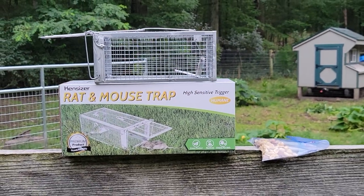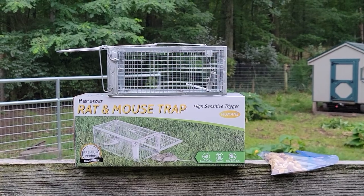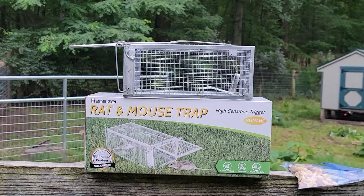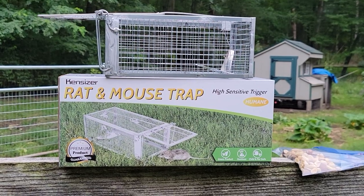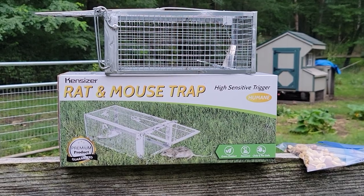So I found these on Amazon — they weren't badly priced — and I'm going to try these to see if I can catch some mice, and maybe the rat I saw. Since I saw one, I'd assume there are probably more. I'll put the link in the description.